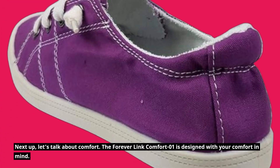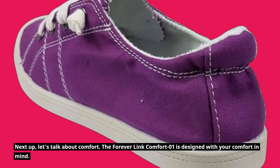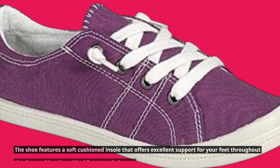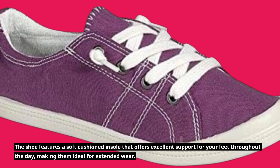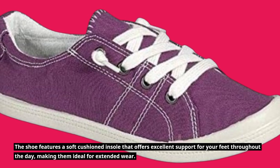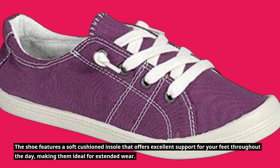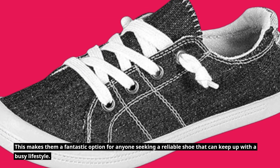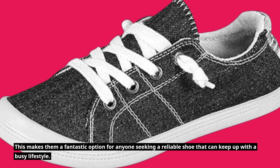Next up, let's talk about comfort. The Forever Link Comfort 01 is designed with your comfort in mind. The shoe features a soft cushioned insole that offers excellent support for your feet throughout the day, making them ideal for extended wear. This makes them a fantastic option for anyone seeking a reliable shoe that can keep up with a busy lifestyle.